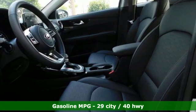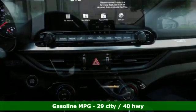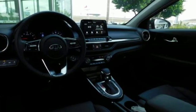It's well equipped with the features you need: streaming audio, power heated mirrors, dual zone climate control, doors and push button start proximity key.